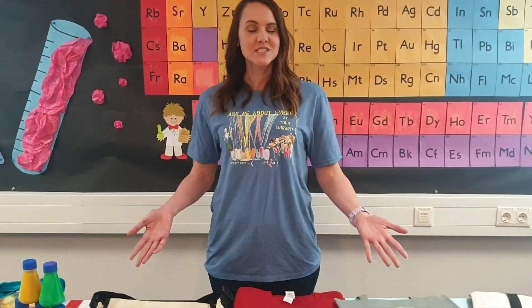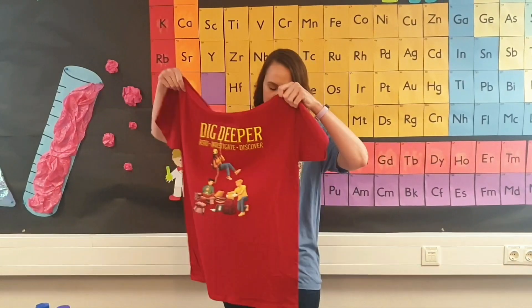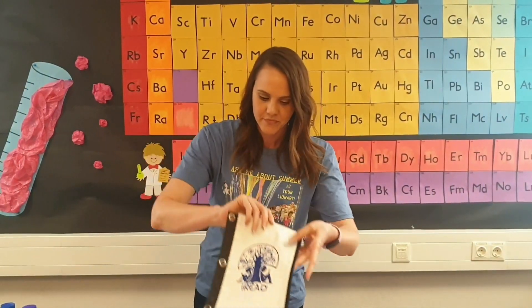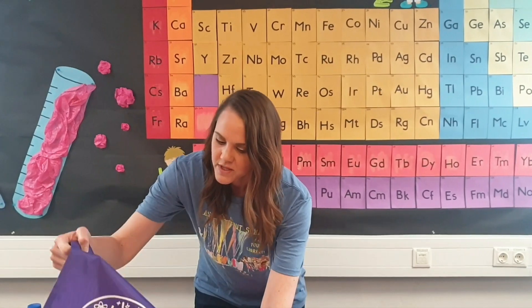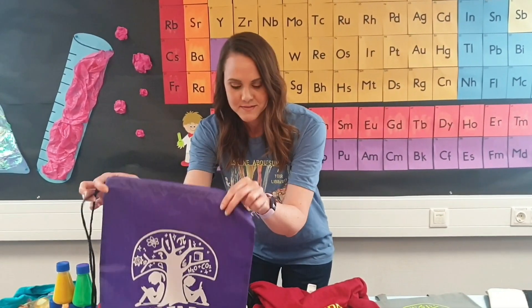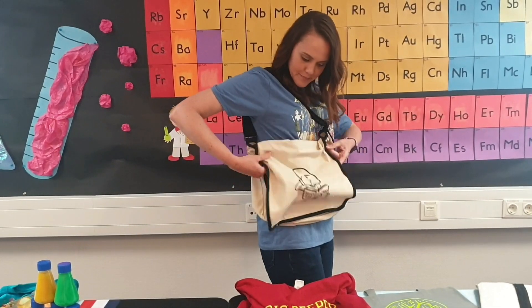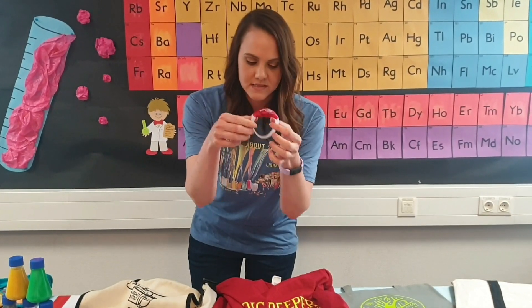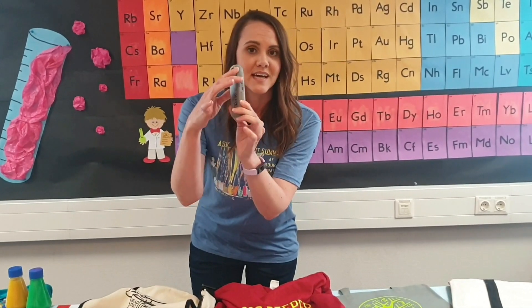Hi everyone! I'm Ms. Stacy, and I'm going to show you what our teen prizes are. You will get this Dig Deeper T-shirt when you register. We have these three-ring binder pouches, our four-color carabiner pens that you can attach to your backpack so you never lose your pen, our drawstring bags, our heavy-duty messenger bag, our sound-activated light-up bracelets, and our Bluetooth speaker that can also open up to attach to your backpack.